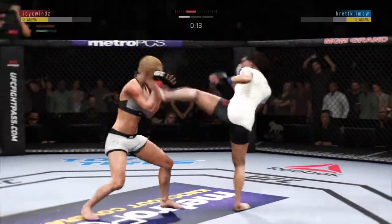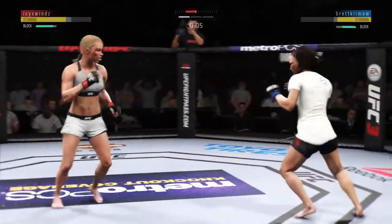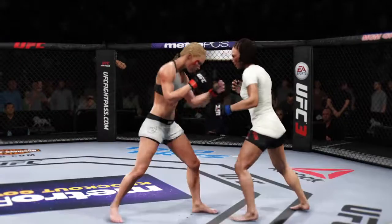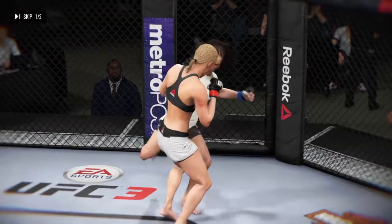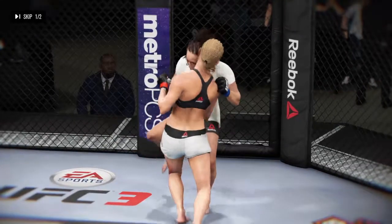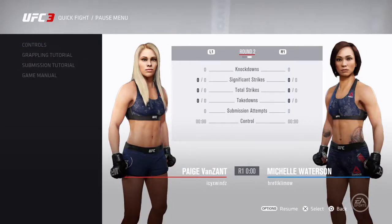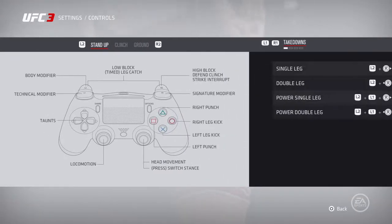15 seconds. She blocks that offense, Joe. All fighters exchanging in the pocket here. Round two next. Here's a look at some of the action — here's a nice shot that lands perfectly. Excellent striking on display in that round. All right, here we go. Brittany Palmer holding it down for us here.